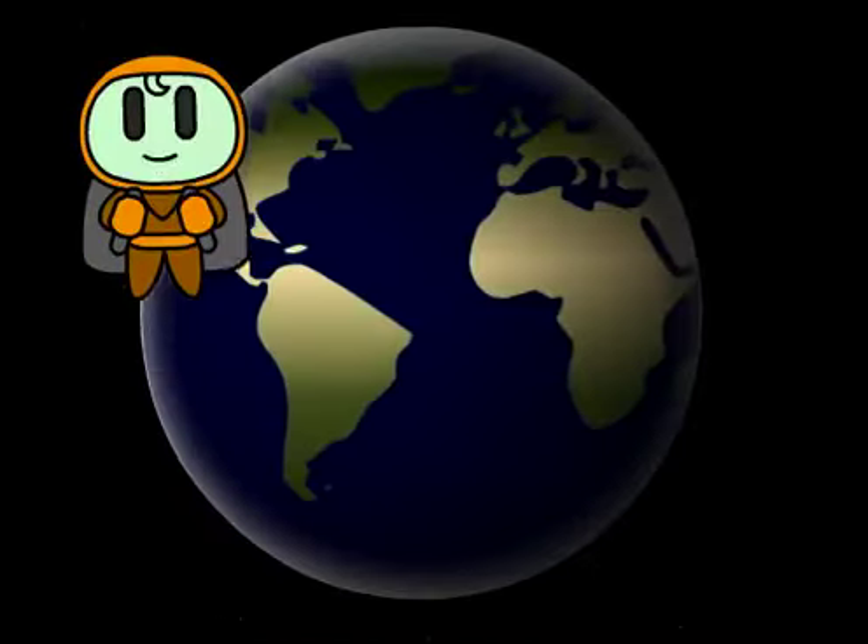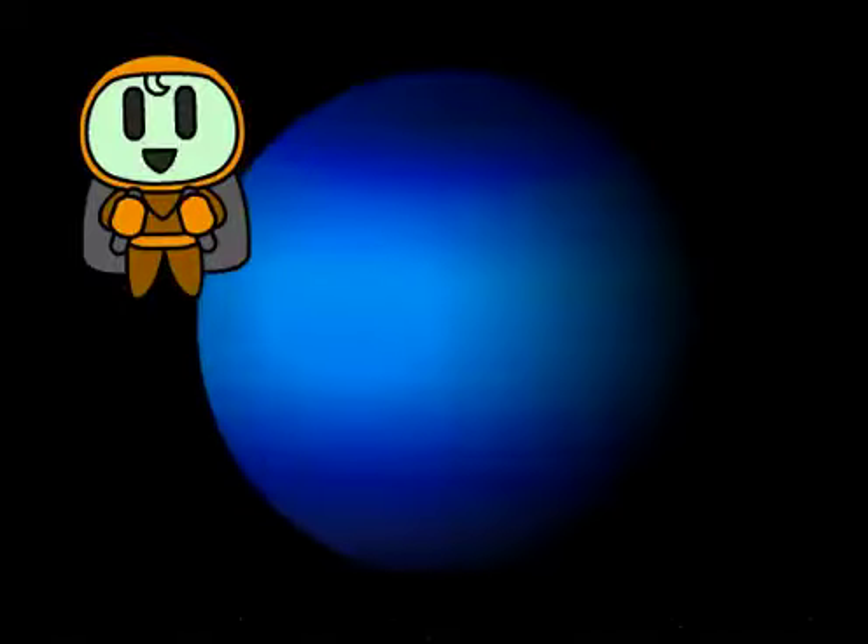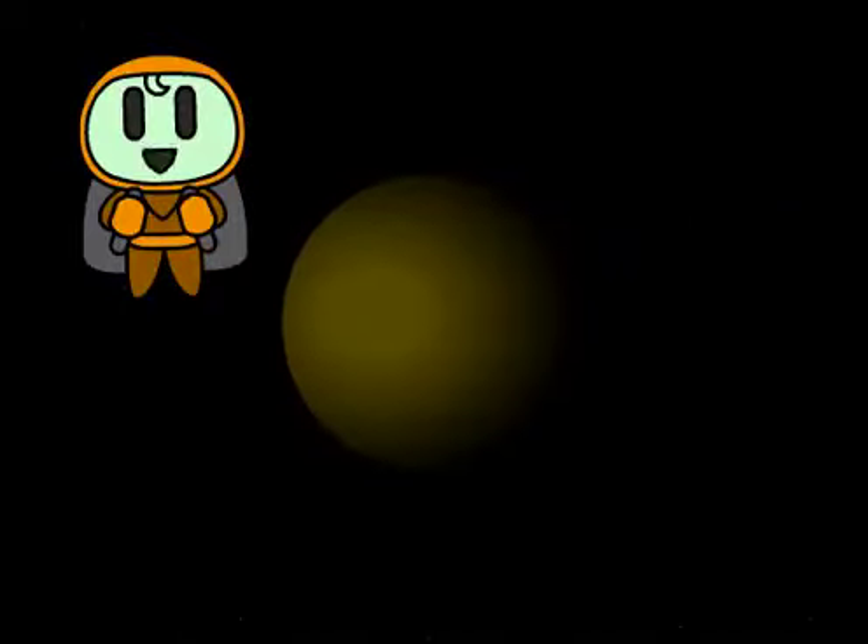There's Mercury, Venus, Earth, Mars and Jupiter, Saturn, Uranus and Neptune, last of all there's Pluto too.